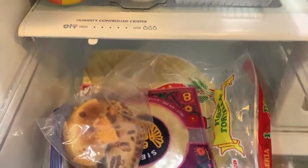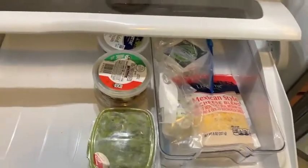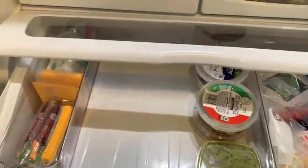Let me know down in the comments below — do you guys do bi-weekly shopping or weekly shopping? We are a weekly shopping family and every week we head off to the grocery store to replenish our stock and supplies.